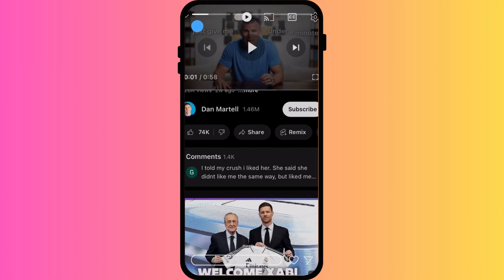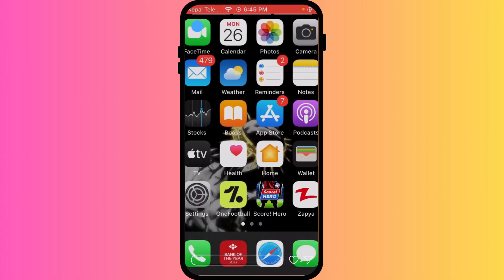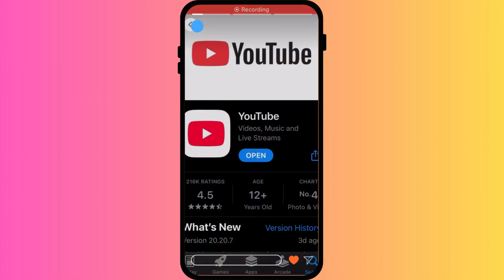Older versions of the app can cause glitches, so update to the latest version for a smoother experience. Clearing the app cache or reinstalling YouTube can also help fix hidden bugs affecting AutoPlay.